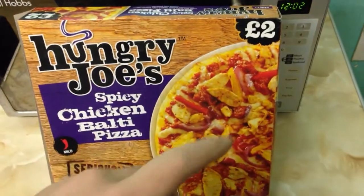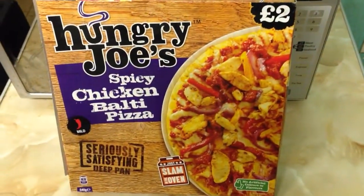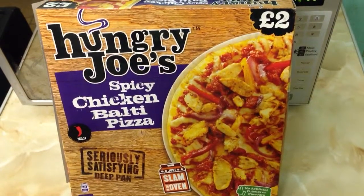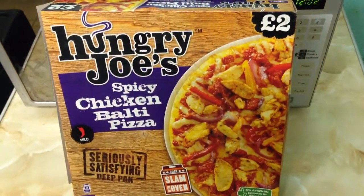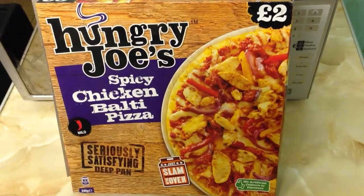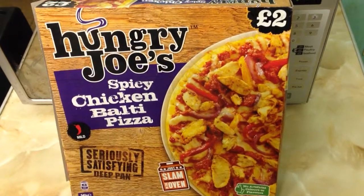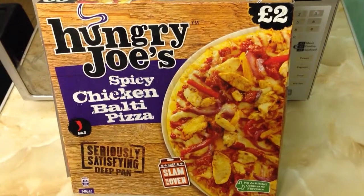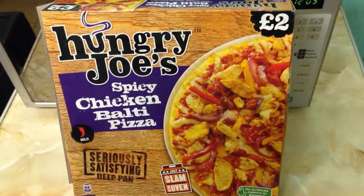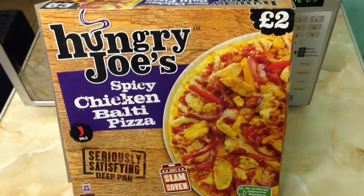Again, on this pizza it says £2 but it was again £1. As I think I mentioned before in the other video, they are mostly £1. The only one that is £2 is the chicken and bacon one, which I have seen reviewed on YouTube, and that is my plan — probably to do that quite soon after this.